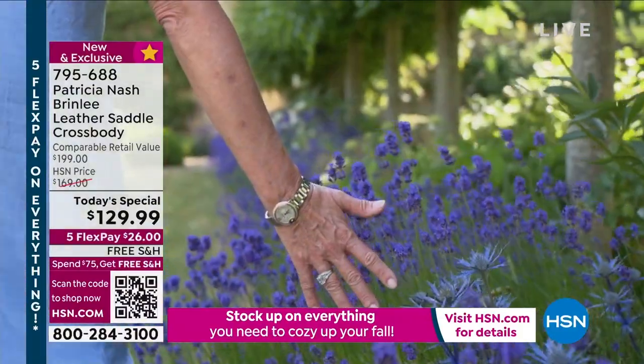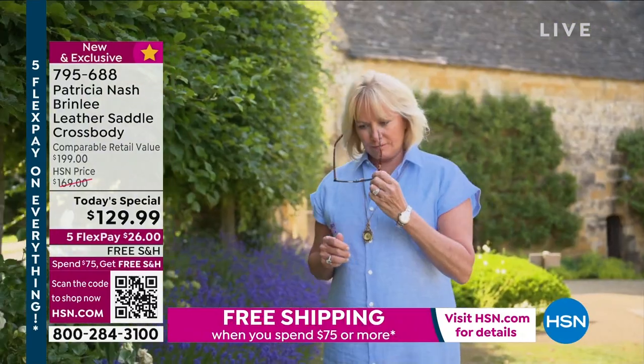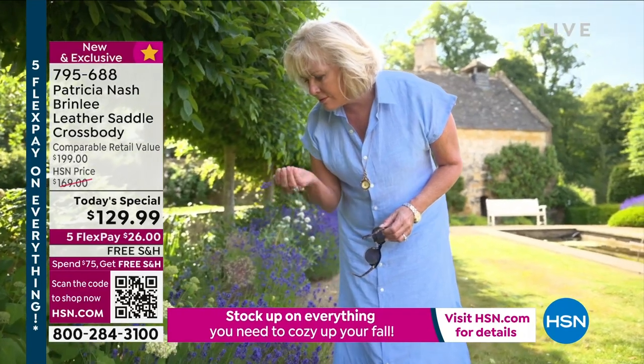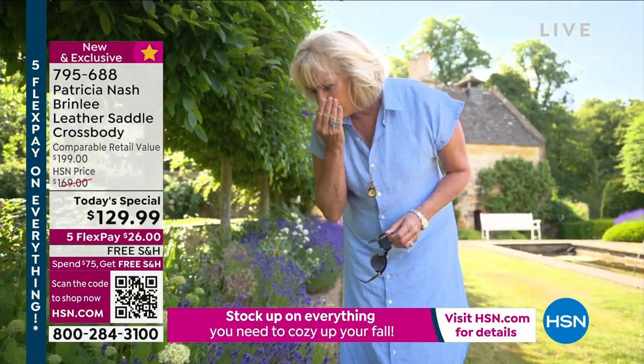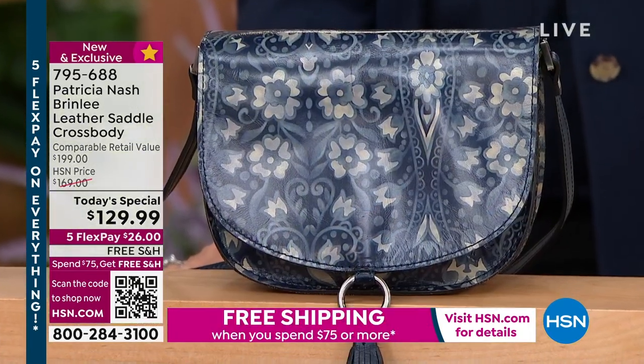It's like buy better, buy less. We know nobody's going to buy everything here at HSN, but we want you to love your purchase. We don't want you to have disposable fashion — we want you to have this and enjoy it for years to come, not just this season.